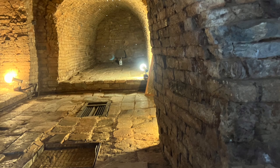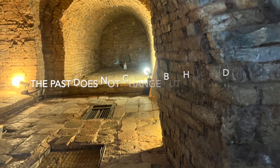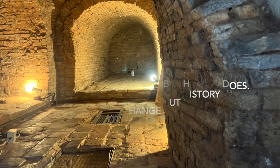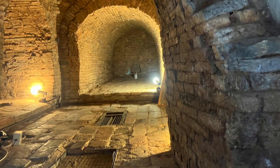That reminds me of the old adage that the past does not change but history does, because we are always learning something new about the past.